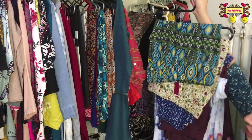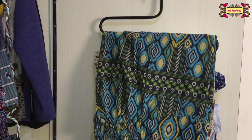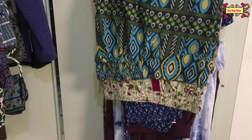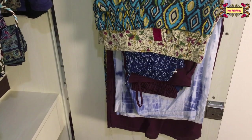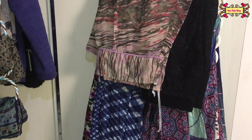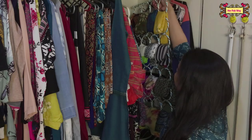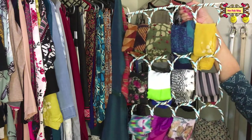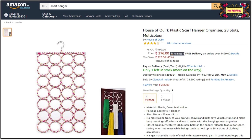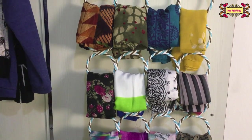I have used this hanger organizer again so you can save a lot of space. I've organized this hanger setup, and when you have a particular scarf, you can use it here as well.